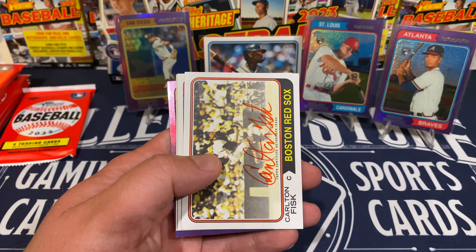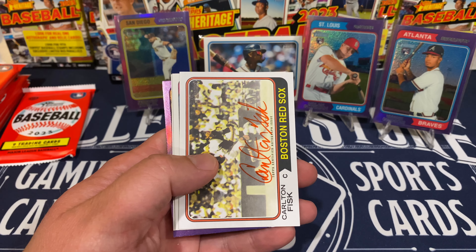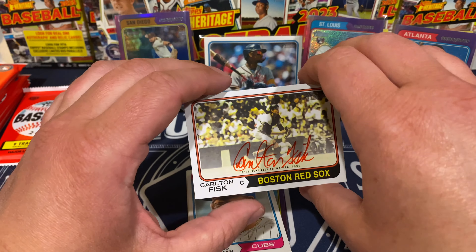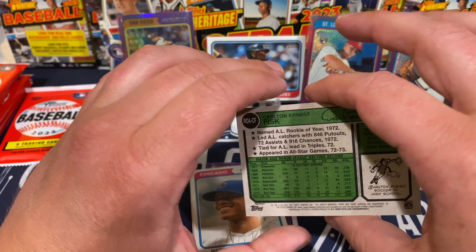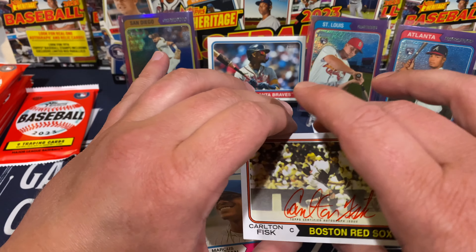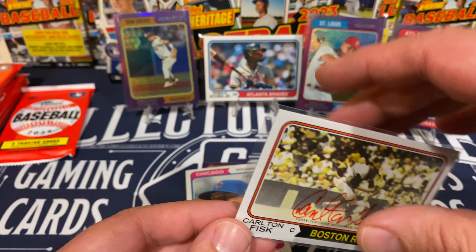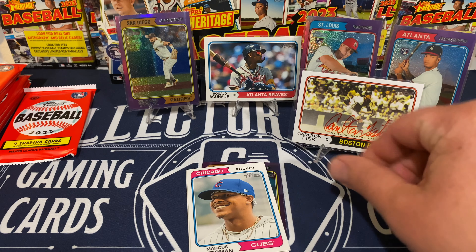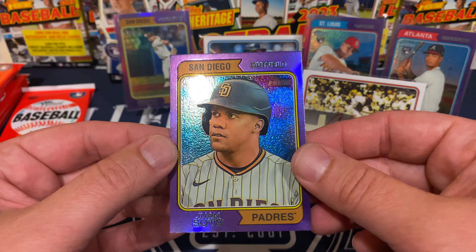Oh — and there's our auto! It's going to be a throwback auto of Carlton Fisk, and it's the red autograph — sweet, very nice! Let's get a look before we get this sleeve up. That is awesome. And this is going to be hand numbered 25 out of 74 — that is sweet! Running out of room on the stage, good problems to have. And we still got a purple parallel of Juan Soto — nice!